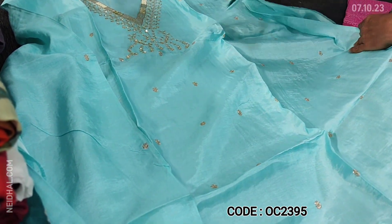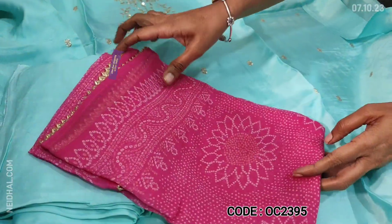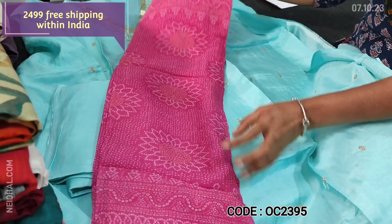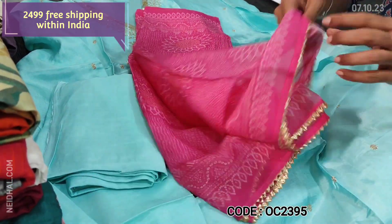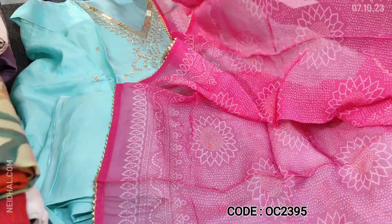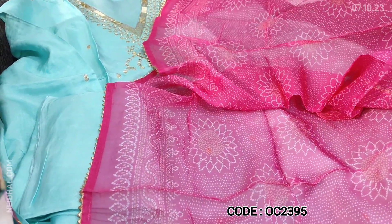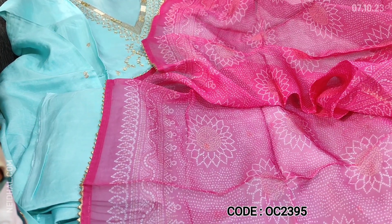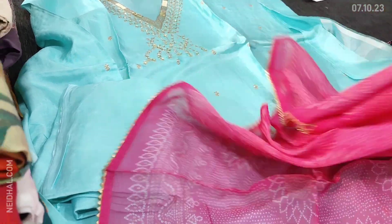The fabric is thin and silky — lining is needed. We have matching sandtone bottom and a beautiful dupatta. It's a nice contrast dupatta which is bandhani printed, in pure organza with lace tapings on all four sides. Very attractive color combination: pastel turquoise blue with bright pink on pure organza. The cost of this designer set is 2499, single color.